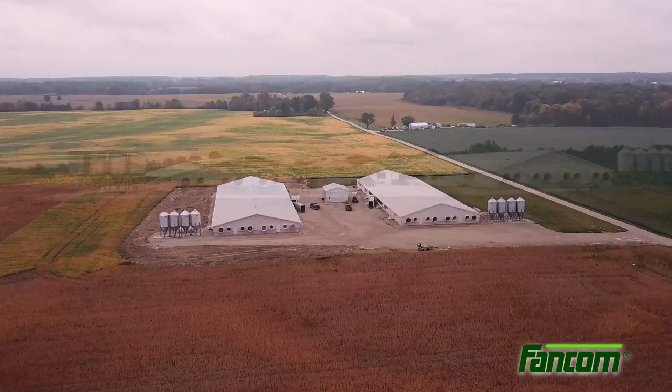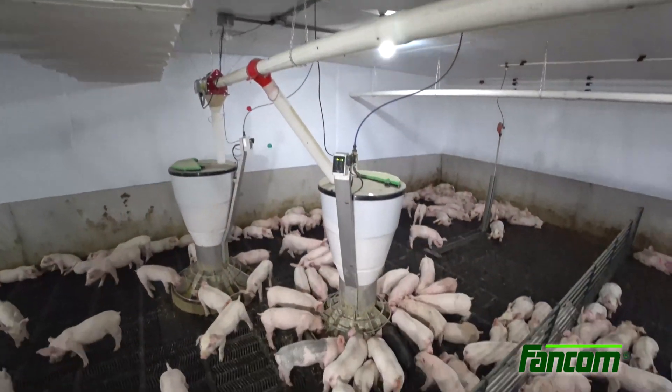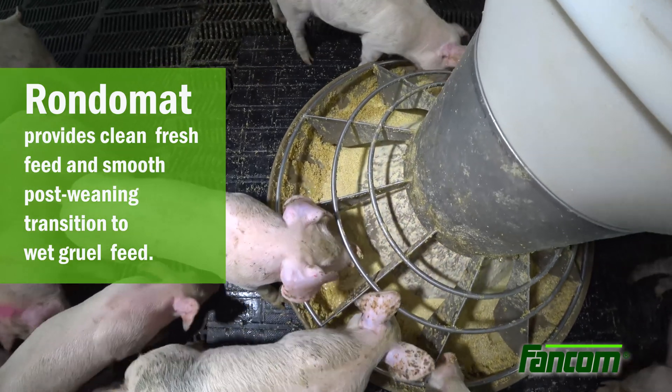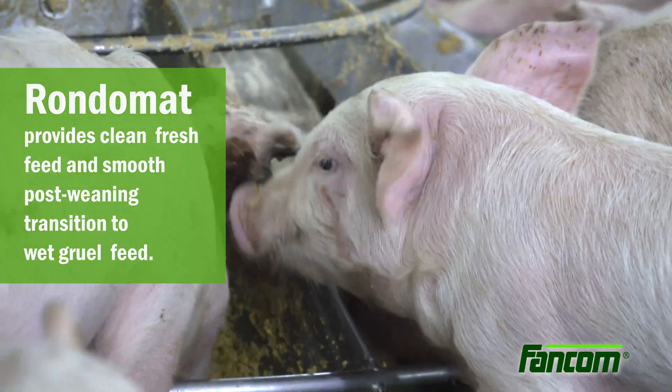From outside, this operation looks like any other pig facility. But inside is the real story. These piglets are given access to clean, fresh feed several times per day and provided a smooth, post-weaning transition to wet gruel feed.